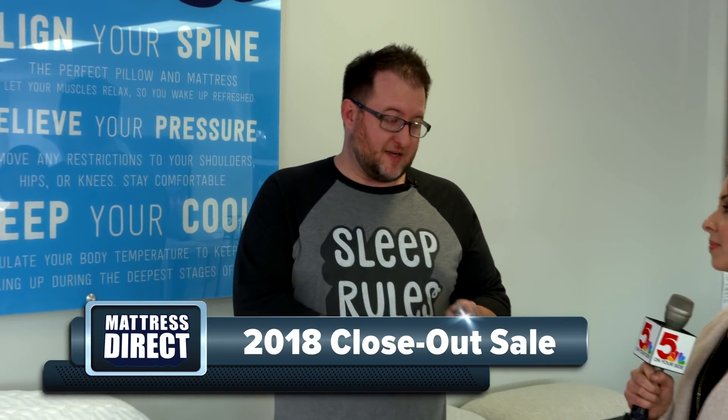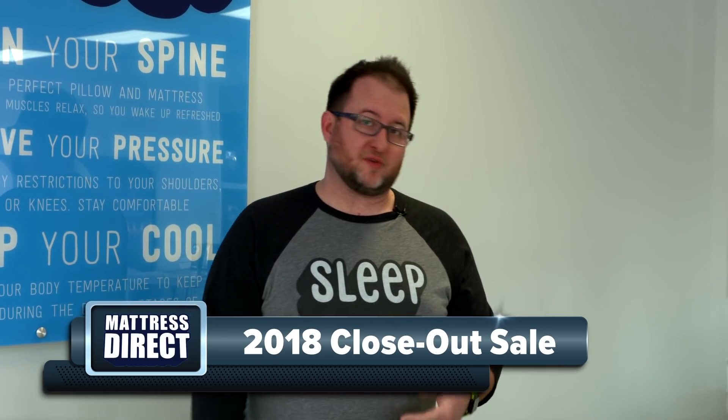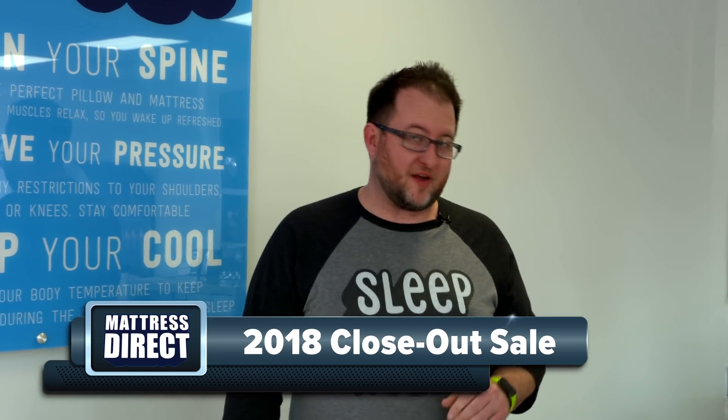Why shop today at Mattress Direct? Well, all the 2019 models have now arrived, and so we're actually taking all the remaining 2018 models on final markdown. There's additional discounts on display models, closeouts, floor samples. It's like the lowest price you could ever pay for a mattress.